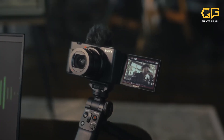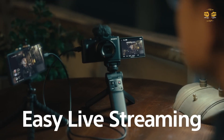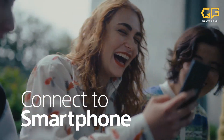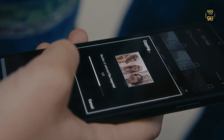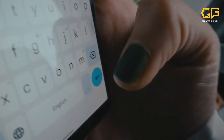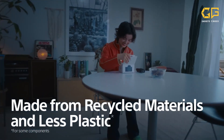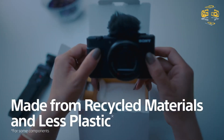S-Log3 Gamma Curve and S-Cinetone color mode allow creative options. Compactness and high image quality make the ZV1 Mark II ideal for multi-camera creation with Alpha Series cameras. Simply connect the camera to a smartphone with a USB cable (sold separately) to use it as a webcam, or transfer your recorded videos to a smartphone over Wi-Fi through the mobile application.